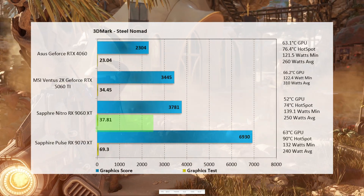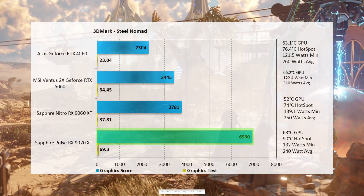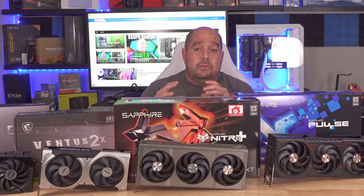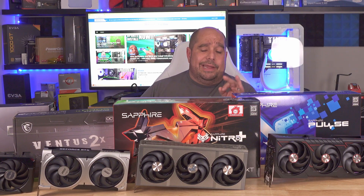The 9070 XT leads Steel Nomad at 6,930. With all of these results I'm also showing temperatures and wattage — minimum and average — on the right-hand side. That'll help you when considering your own power supply; I'll have requirements for each card below. Now moving on to gaming.